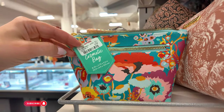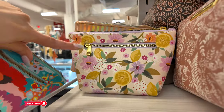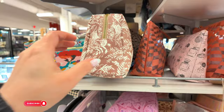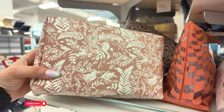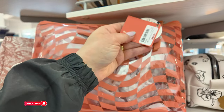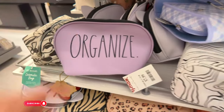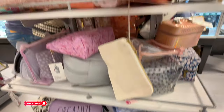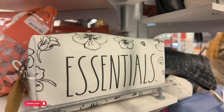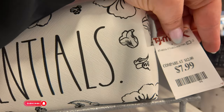$7.99 for this cosmetic bag — that's a cute little one. It also comes in other colors. They have more cosmetic bags in different colors and shapes — $10. This one down here says Organize — I'm loving the purple, $7.99 for that one. But I like this one. Essentials, Ray Dunn — this Ray Dunn is $7.99.